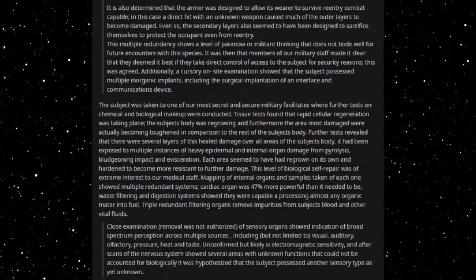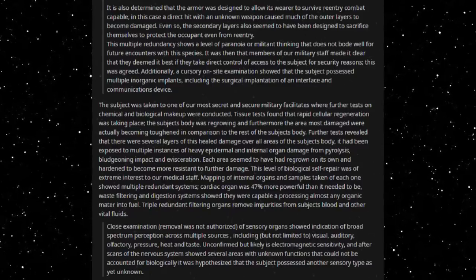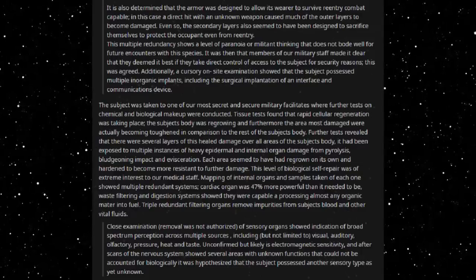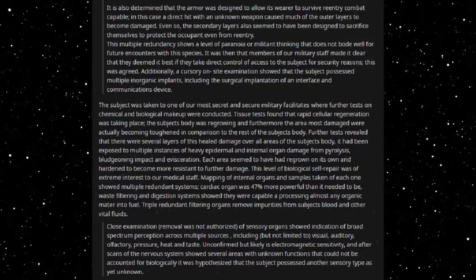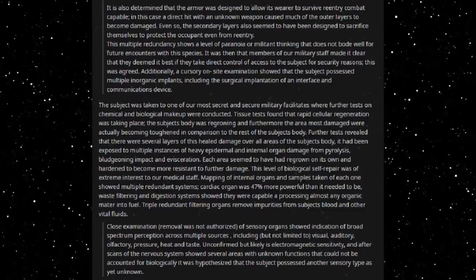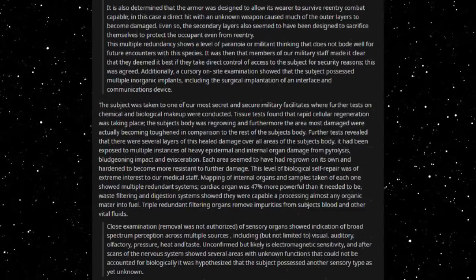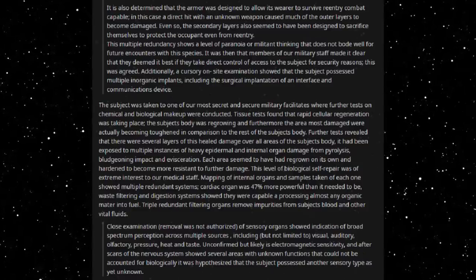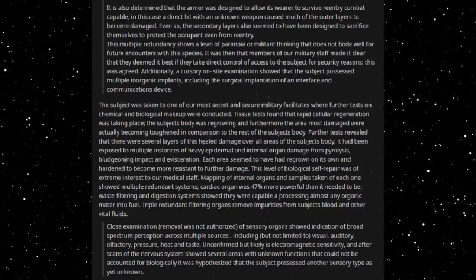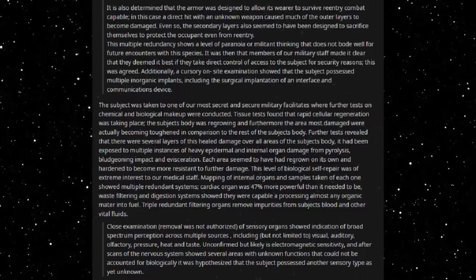Further tests revealed that there were several layers of healed damage over all areas of the subject's body. It had been exposed to multiple instances of heavy epidermal and internal organ damage from pyrolysis, blunt-force impact, and evisceration. Each area seemed to have re-grown on its own and hardened to become more resistant to further damage. This level of biological self-repair was of extreme interest to our medical staff. Mapping of internal organs showed multiple redundant systems; the cardiac organ was 47% more powerful than it needed to be, and the waste filtering and digestion systems were capable of processing almost any organic matter into fuel.